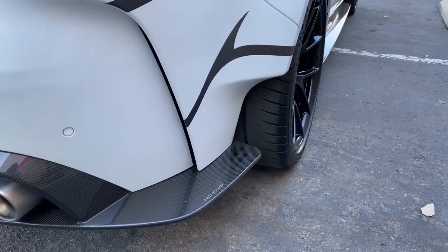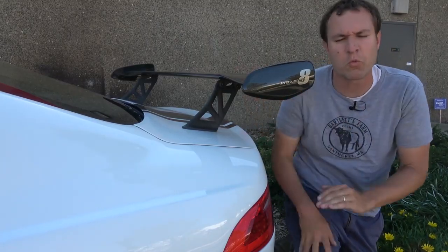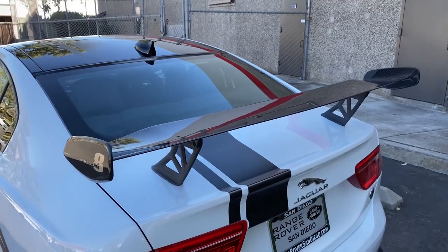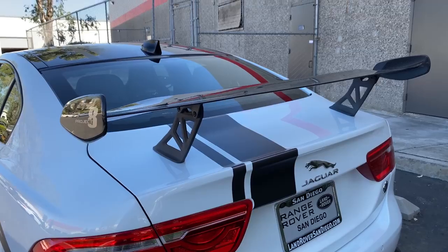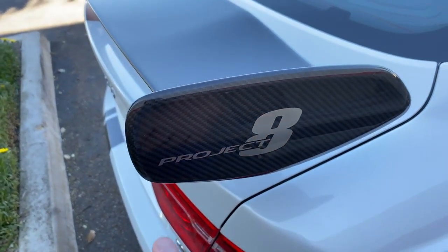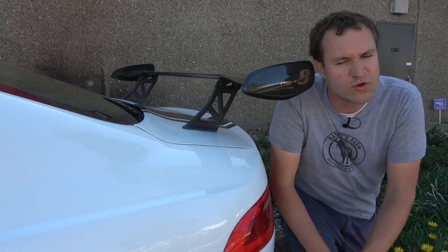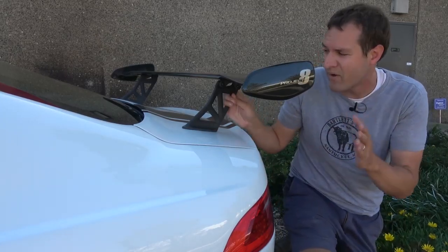Undoubtedly the most noticeable change back here over the regular XE is the giant rear wing. This thing is absolutely huge — with certainty the largest rear wing Jaguar has ever put on any of its vehicles. It's made out of carbon fiber and it says Project 8 on the side to remind everyone of exactly what this vehicle is. I promise you, this is something everyone will think you added yourself to make your Jaguar look more like a Mitsubishi Evo, but it comes like this from the factory.